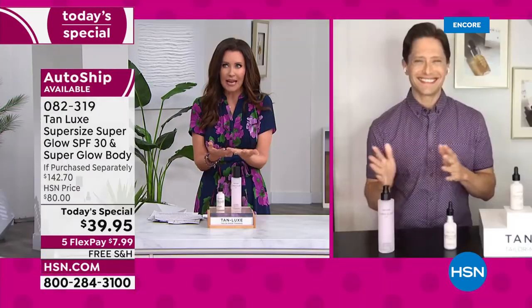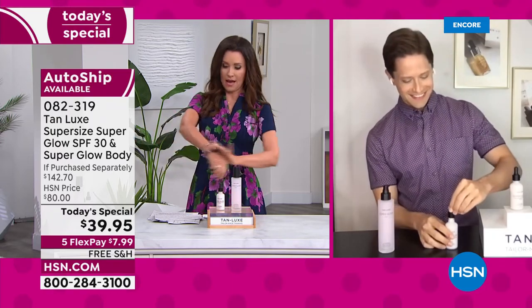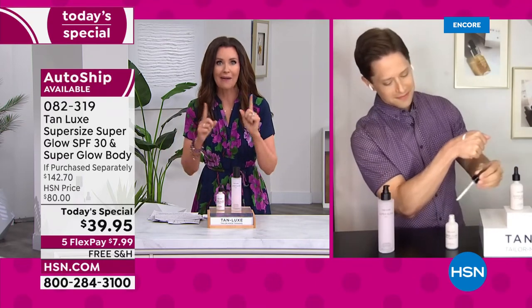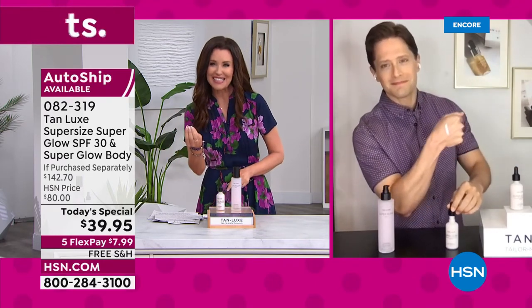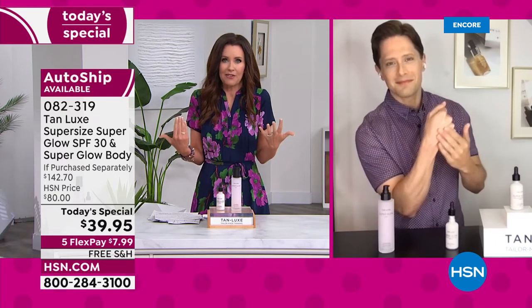Brett, you're known for bringing us beautiful glowing skin and a gorgeous tan. I can attribute my tan to that, but now we're going to actually wear our SPF. You're protecting our skin, making it glow, and you've included anti-aging benefits as well.